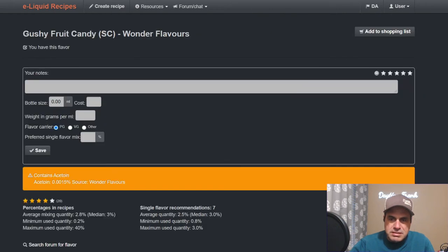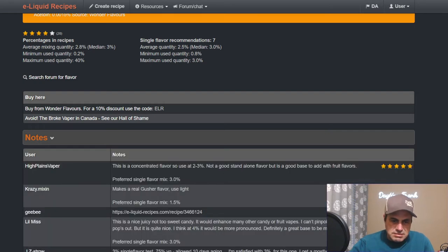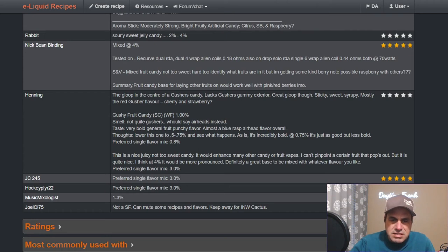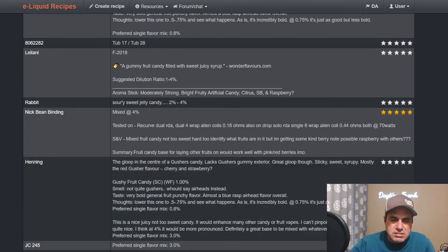Now gushy fruit candy — another warning: contains acetone at 0.0015 percent. Meilani describes it as a gummy fruit candy filled with sweet juicy syrup from Wonder Flavors, a mixed fruit candy — not too sweet, hard to identify what fruits are in it, with some kind of berry note, possibly raspberry. Henning says it's not quite Gushers, more like Airheads — a bold fruity punch flavor, almost a blue raspberry Airhead. Median usage is three percent in a mix.